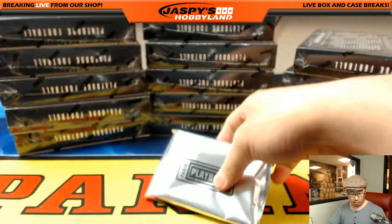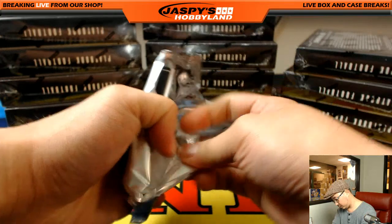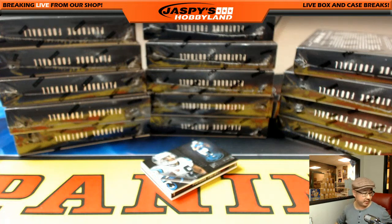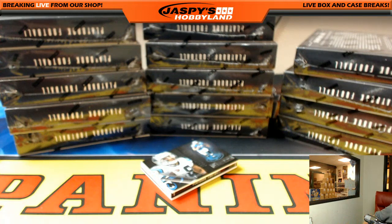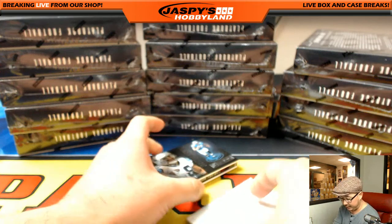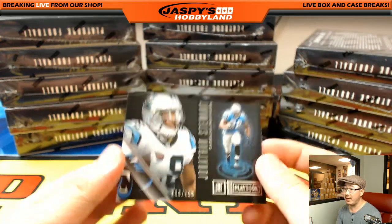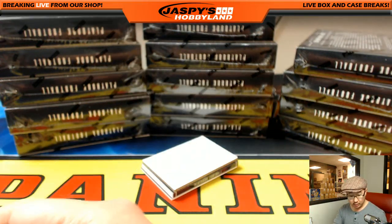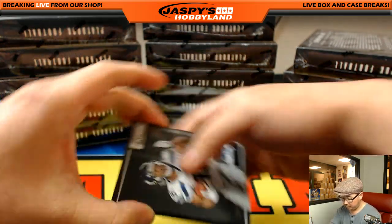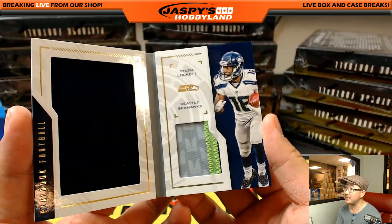All right, here we go. First one. Let's see if I have a blank card here to slow play some of the hits. Playbook has big logos on the back, so I want to be able to kind of hide them and keep adding to the suspense. We start off with John Stewart, 138 out of 199, base card going to the Panthers - that will be Josh Hoffman. We got for the Seahawks, 16 out of 25, Tyler Lockett dual relic. Nice color on the right side there.